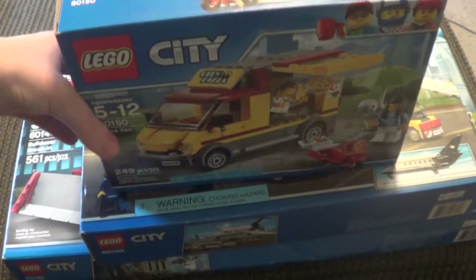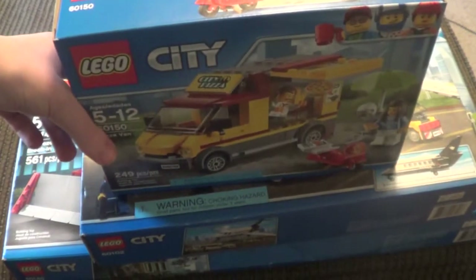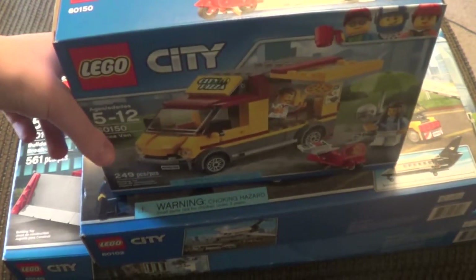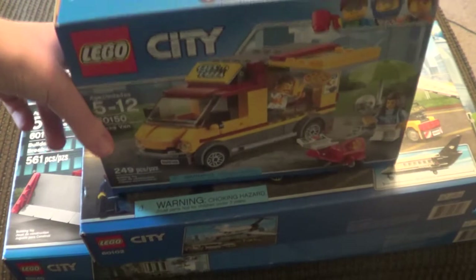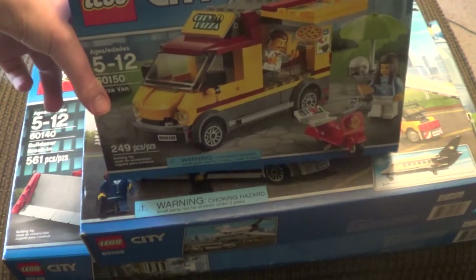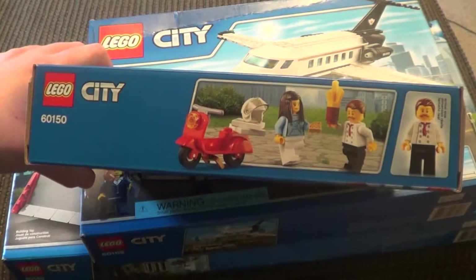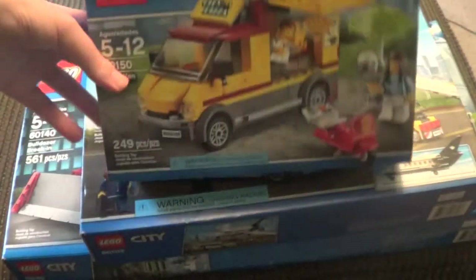I got another pizza van set. I saw someone make a pizza restaurant sort of thing — I can't really explain in two words what he made with the parts, but I kind of want to make it. So I got both a van and a little pizzeria, and I also get to have more of those interesting pizza slice parts.